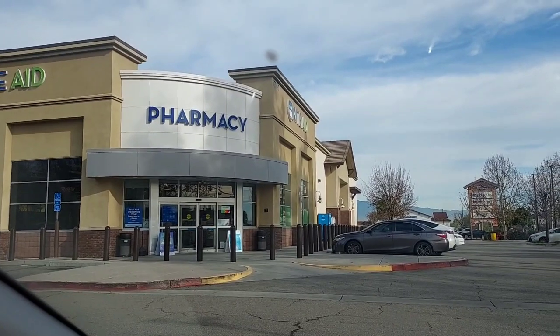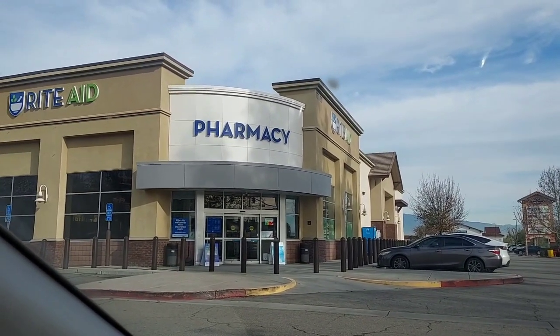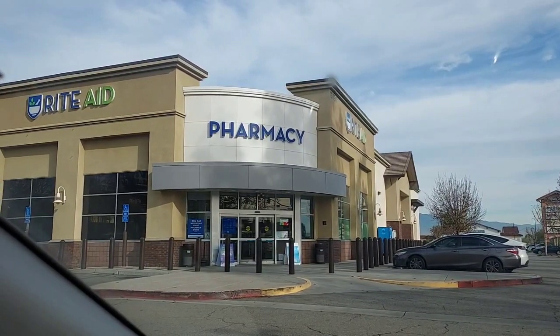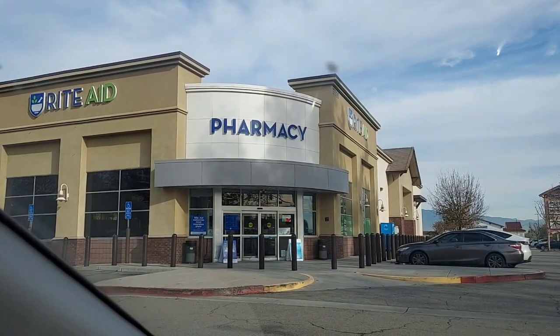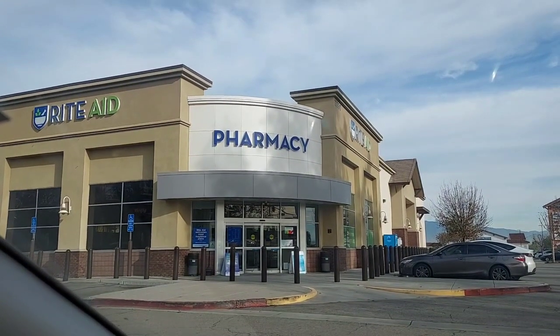Today is a beautiful, partly sunny day here in Southern California and it's in the high 50s. It's supposed to get up to about 68, so just a really, really nice day here. So let's go shopping.